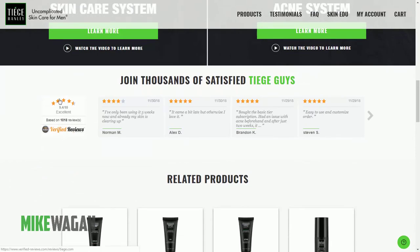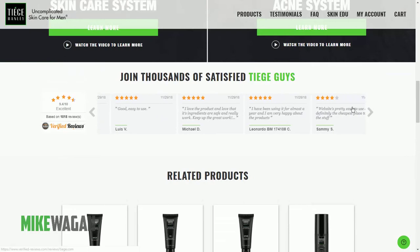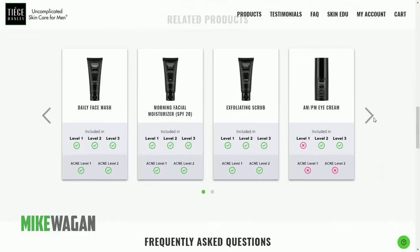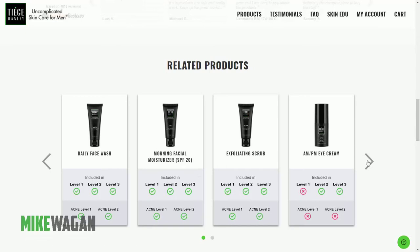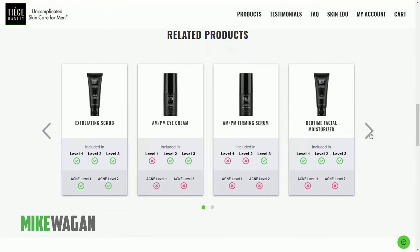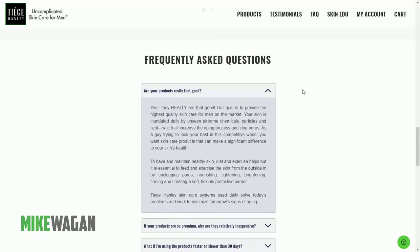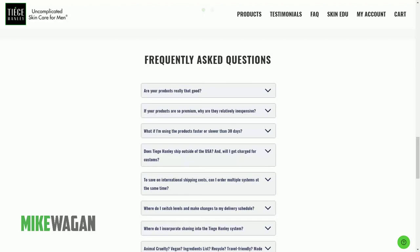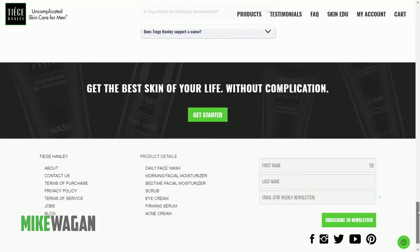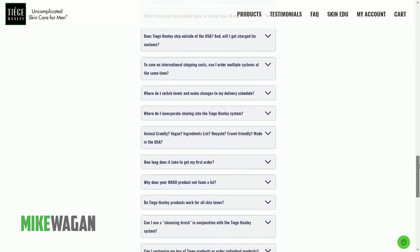They have testimonials, and it's very good that they have verified reviews. When you click on it, it shows the website verifiedreviews.com and all the reviews on the Tiege domain. They also have some featured products — they call them related products — which shows you can buy products on their own. Immediately on the homepage they also answer all frequently asked questions.